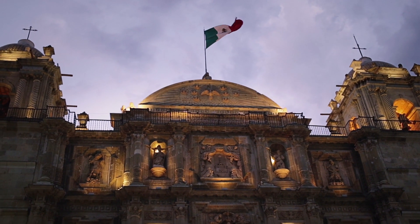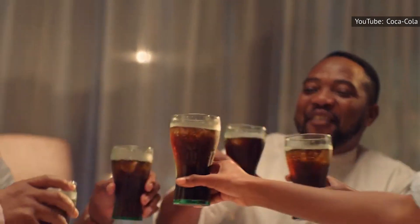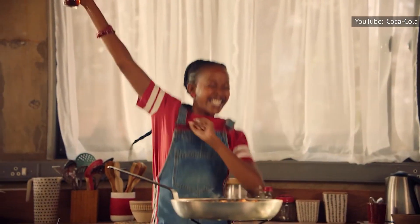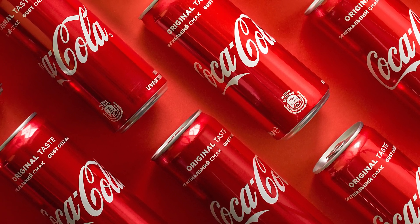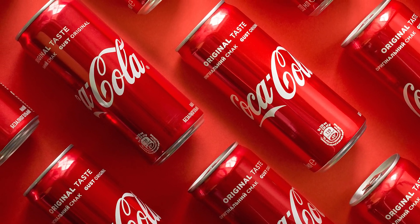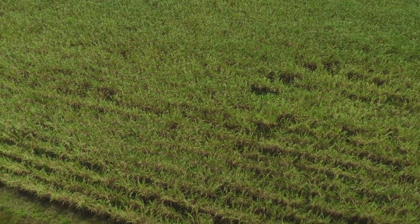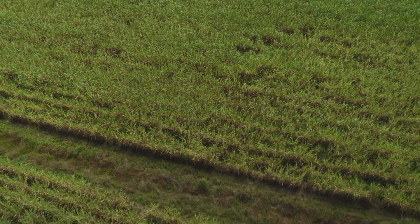Five years later, Mexico tried again to make corn syrup prohibitively expensive. Again, the United States went to the WTO, and again, the WTO ruled in favor of the United States. Even after these legal setbacks, Mexico appears to be doing something right to keep high-fructose corn syrup out of their soda industry. Because Mexican Coke, which is exported to the United States, continues to be made with cane sugar.